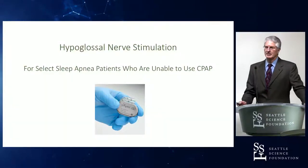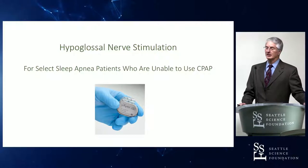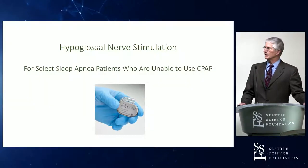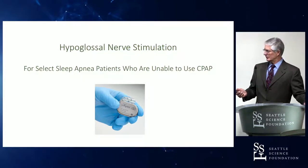I'm going to talk about the development, indications, and technique for implantation for using hypoglossal nerve stimulation for treating obstructive sleep apnea, specifically indicated for patients that have failed CPAP.